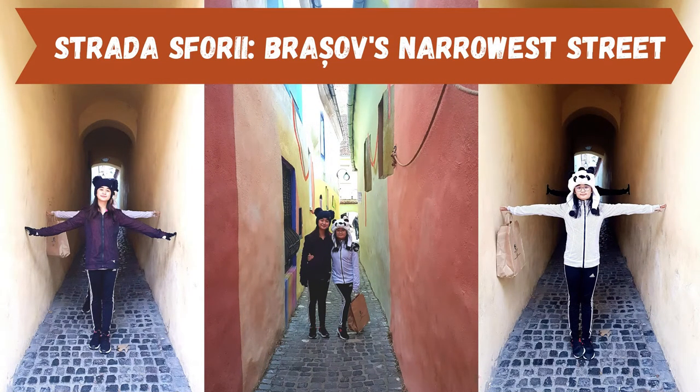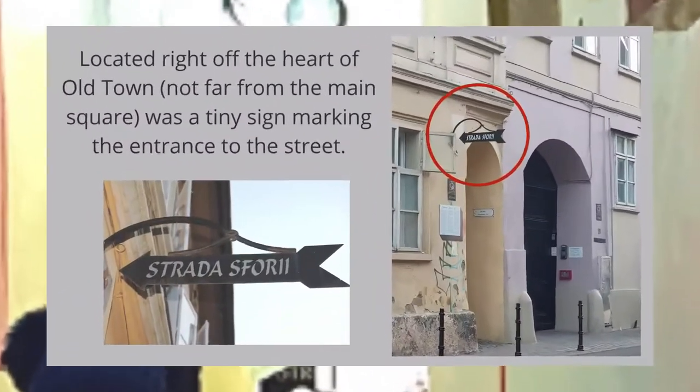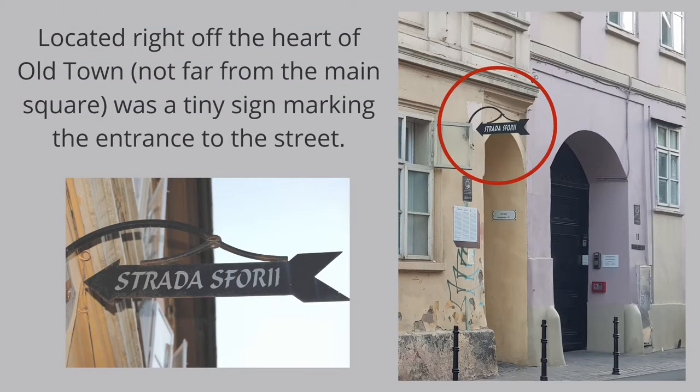As with many sites in Brasov, Strada Sfori, which translates roughly as Rope Street, doesn't warrant a visit alone. But when you come into the old city, this snug medieval lane is a must-see piece of history. In close proximity to Brasov's main square, the entrance of Strada Sfori is marked by a tiny sign that could easily be missed. It was initially developed in the 15th century as a corridor that firemen could use, and it is first mentioned in 17th century documents.